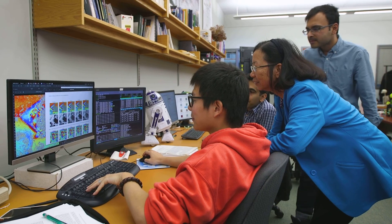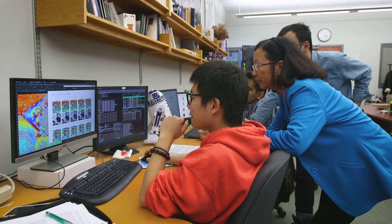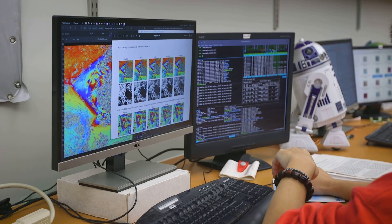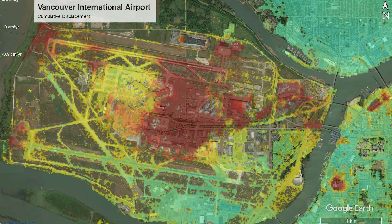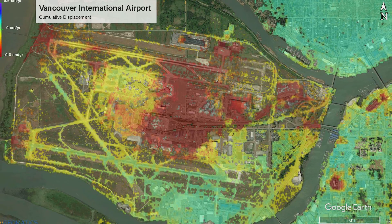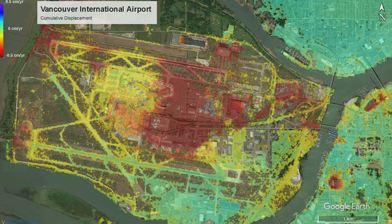Suppose the satellite is on top of Vancouver — it will take a picture of Vancouver, then go around the earth again and come back to the same spot and take another image. If we compare the two images, we are able to calculate whether the earth's surface moves or not. The goal of this project is to assess and predict any potential disasters before they happen.